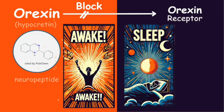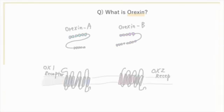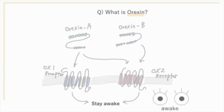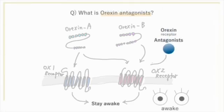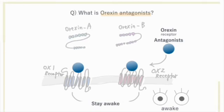The neuropeptides orexin A and orexin B bind to orexin receptor 1 or orexin receptor 2, helping our body stay awake. So if we use orexin receptor antagonists, they bind to the receptors instead, so orexin A and B can't bind to their receptors. This weakens the wakefulness signals and makes us feel sleepy.